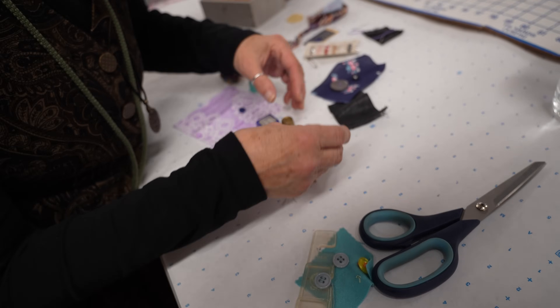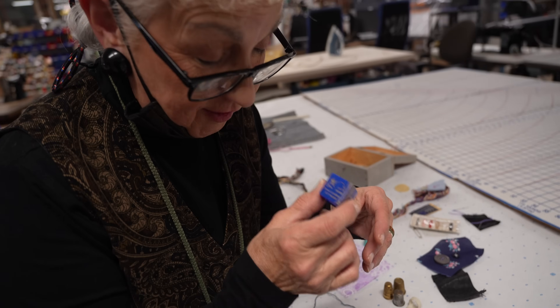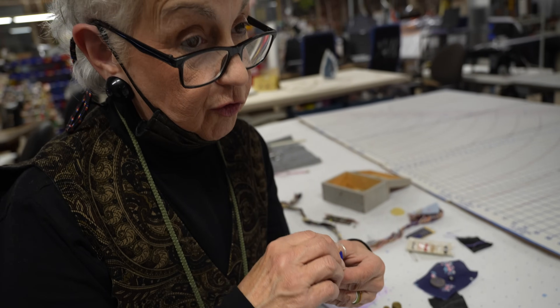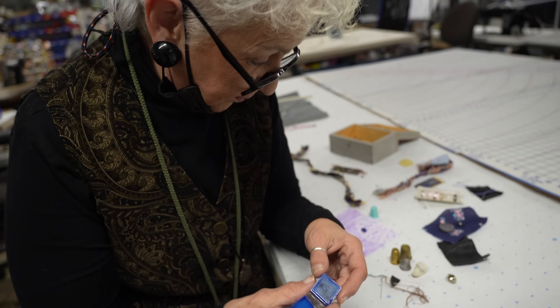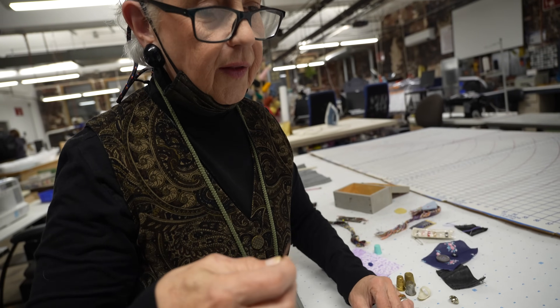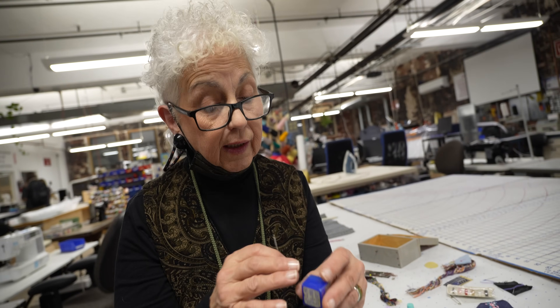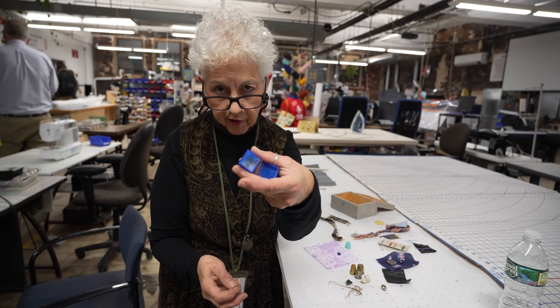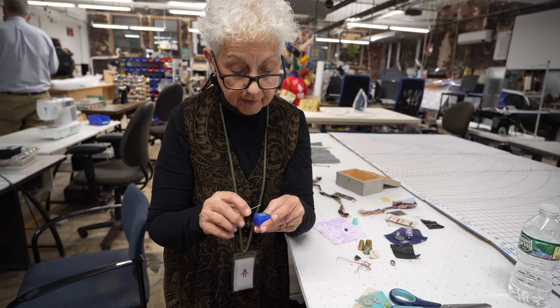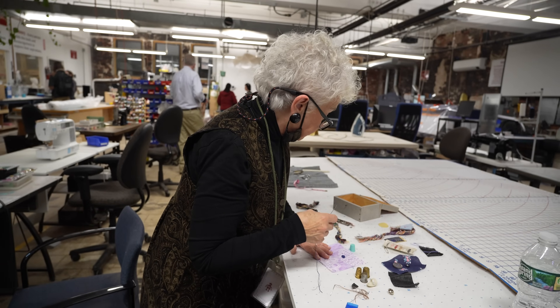This item is called Thread Heaven — and let me tell you, it is heaven. I bought this probably 25 to 30 years ago and haven't even used the whole thing yet. What you do is guide your thread right on the wax. It used to be beeswax and it actually conditions the thread so it doesn't tangle. This is great for any hand sewing — you don't want your thread getting all tangled with a knot in it. I've had this for about 30 years and hardly used any of it.